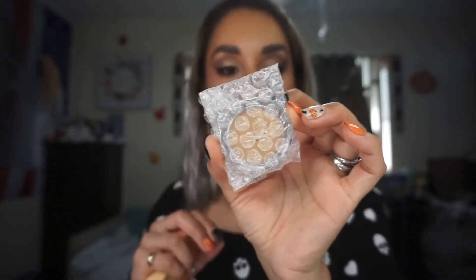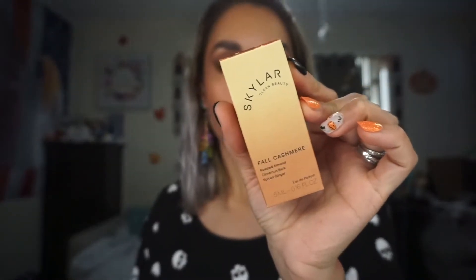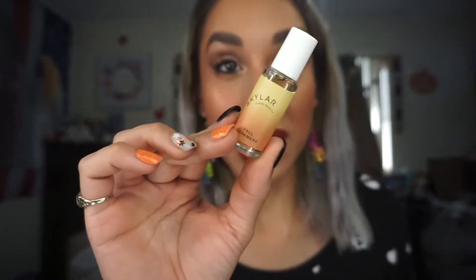For this first flash sale bag: I did get another one of the Tatcha Dewy Skin Cream for $3. I also got another one of the Pure powder in Golden Medium - that sold out. And then I added from Skylar Clean Beauty, Fall Cashmere Eau de Parfum. It says roasted almond, cinnamon bark, and spiced ginger - very fall packaging. It smells like fall - this is a rollerball.